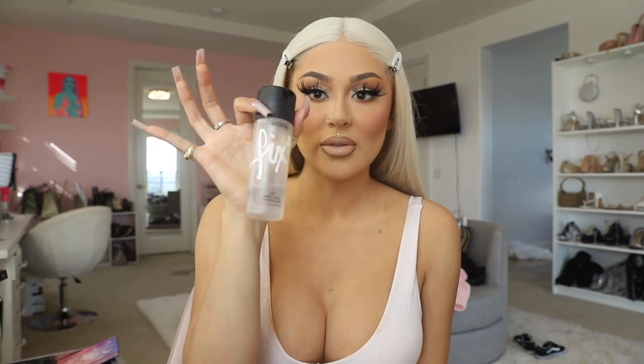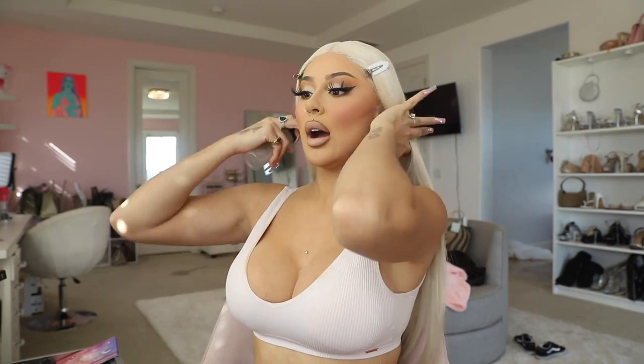Now we're gonna set the face, then apply highlight, then set with a spray that's gonna keep your makeup on all day. I first spray the full face with Fix Plus by MAC to rehydrate the skin after all those powders — otherwise it can look really powdery. Especially if you have dry skin. After we put the highlight, we're gonna go in with the Charlotte Tilbury spray.